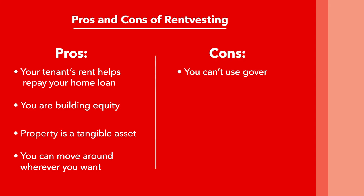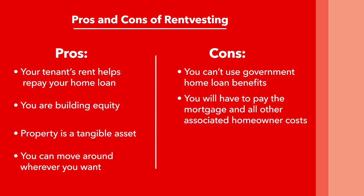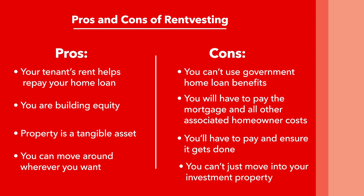Cons: You can't use government home loan benefits for an investment property deposit. If you buy an investment property that remains empty for any period, you will have to pay the mortgage and all other associated homeowner costs yourself. If your property needs a lot of work, or if it needs work done to make it compliant with healthy home standards, you'll have to pay and ensure it gets done, which can be difficult if you don't live in the area. If your landlord asks you to move out of the rental you live in, you can't just move into your investment property — you still need to give 63 days notice to your tenants.